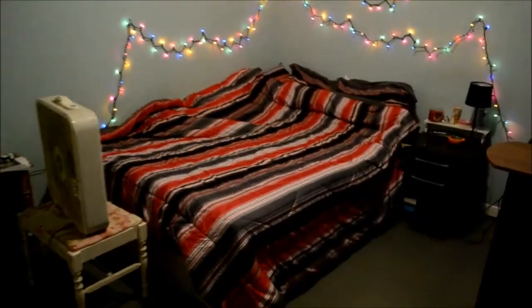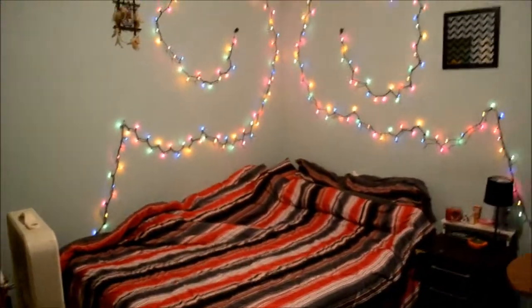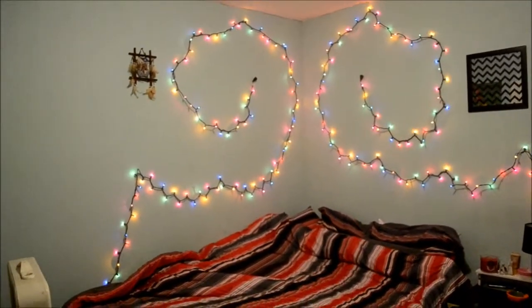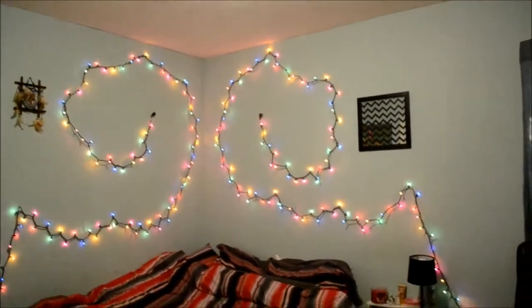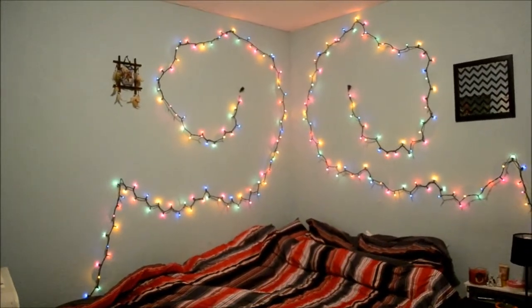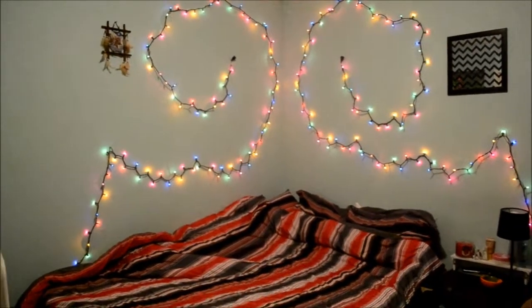So the first thing you see when you walk in is the bed and some lights. I actually got these from the dollar store. I decided to do colorful ones just to bring out more of the blue on my wall instead of just white. Me and my boyfriend designed them to where they looked like that — we were thinking of Nightmare Before Christmas.